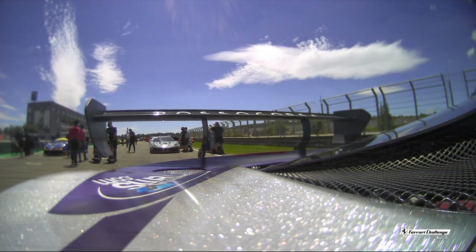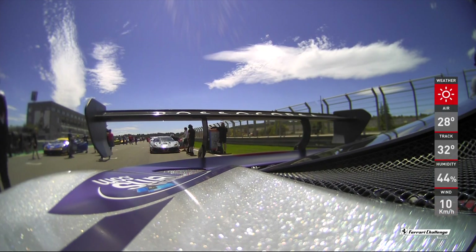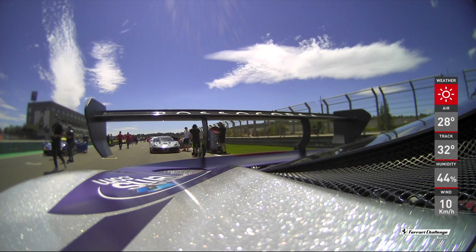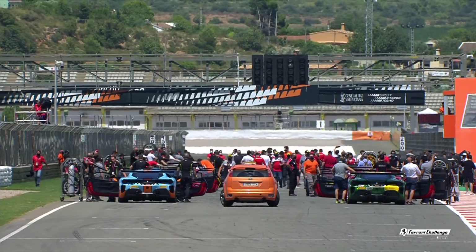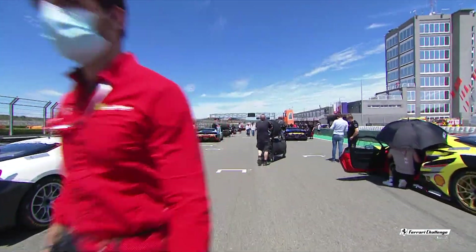That camera angle showed us exactly that middle sector — we're on board the James Weiland car as we look at the weather conditions. Air temperature 28 degrees. Track temperature is 32 degrees. If you fancy a fried egg, the tarmac is the place to do that. Wind has increased to about 10 kilometers per hour, which has just taken the edge off the temperature.